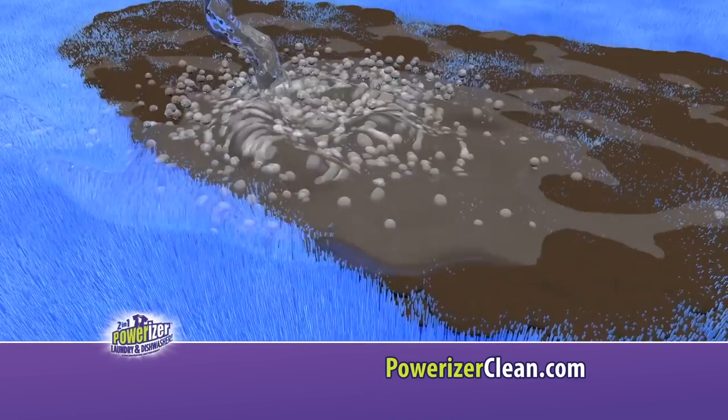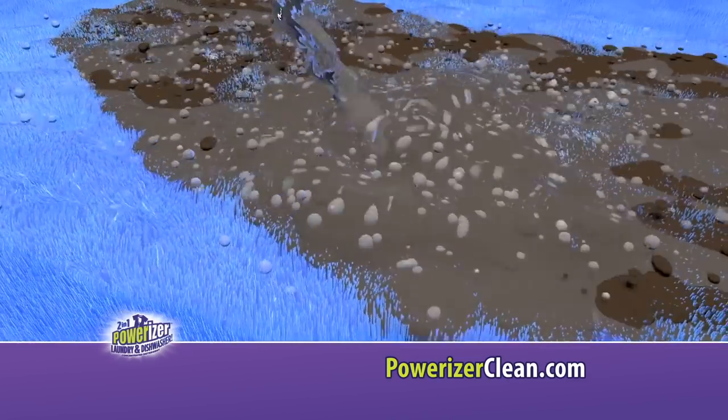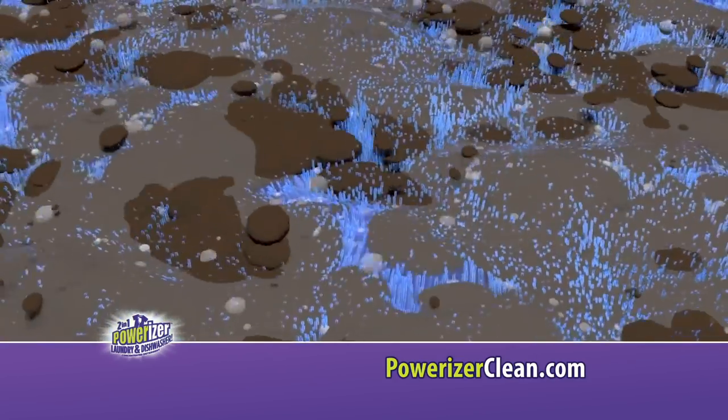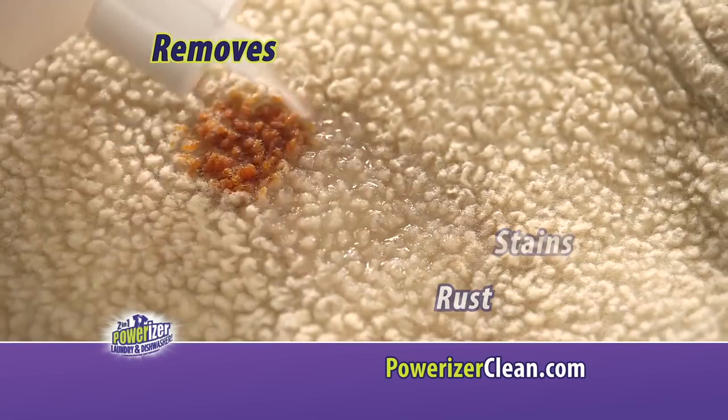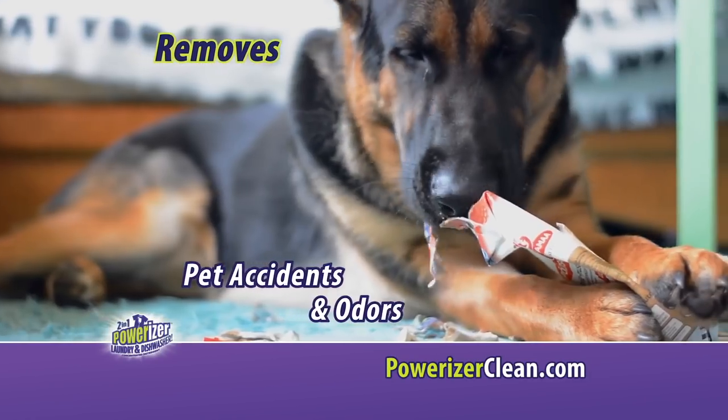The magic behind Powerizer is its amazingly versatile cleaning formula that combines the power of oxygen with new and natural technology to remove hard water spots, stains, rust, pet accidents, and odors left behind.